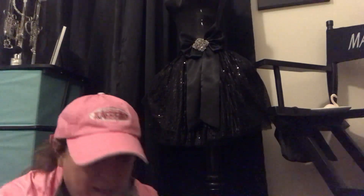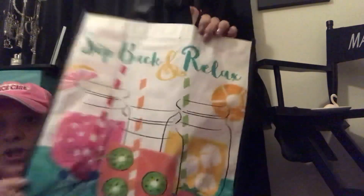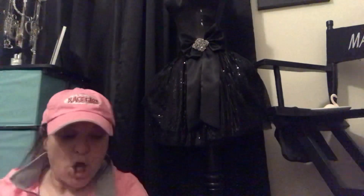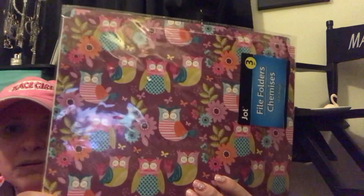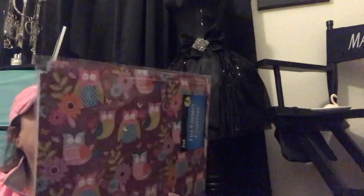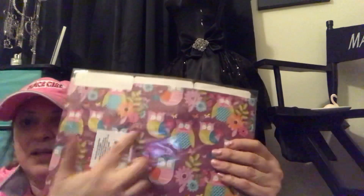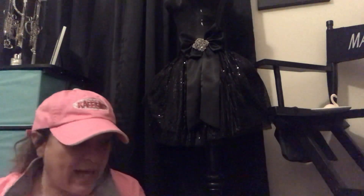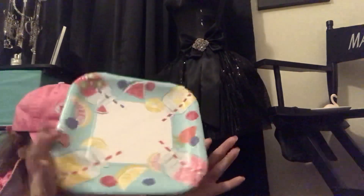I could not pass up this bag because it is just too cute. I love this pattern, totally love it. And I found these little file folders — they're really cute. I don't know that I'll use them as file folders, but I could seriously see cutting them out and using them for pocket letters or something. I had to get the plates that matched because these are too, too cute.